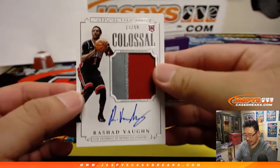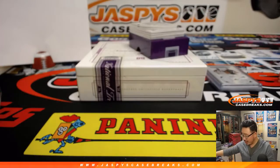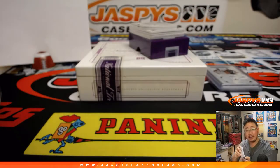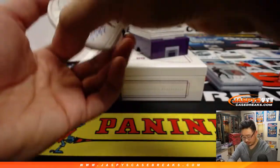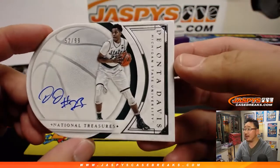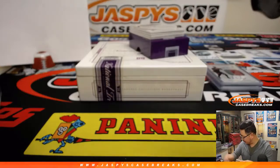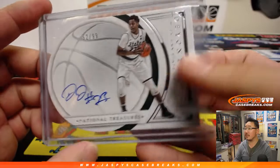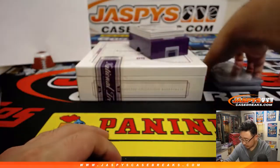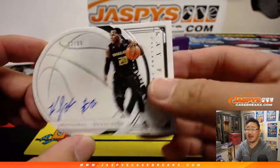Two-color patch and autograph — Rashad Vaughn, 13 out of 99 — Erin Crager with number three. That's a Westwood, just hit a three — 52 out of 99, Deondre Davis. I like these die-cut autographs, these are pretty sharp. Donnie Butler has number two. Another one for two — Donnie Butler, 12 out of 99, Kay Felder.